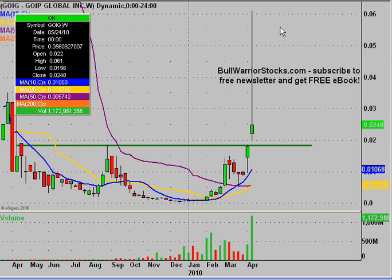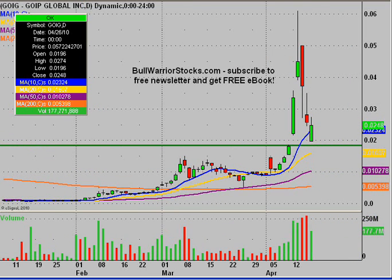So next week and the weeks to come, .0185 will be the level to keep our eyes on and make sure holds strong. If there are any other questions on the chart, please let me know. I'd encourage you to check out bullwarriorstocks.com. If you go there and sign up for the free newsletter, you'll be sent a free e-book, and with your newsletter subscription you'll get chart setups, trade ideas, educational pieces — all sorts of things from penny stocks up to big boards. It's all free, so it's worth signing up. This was GOIG — thanks for listening and enjoy your weekends.